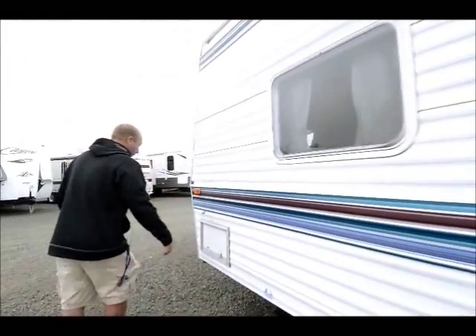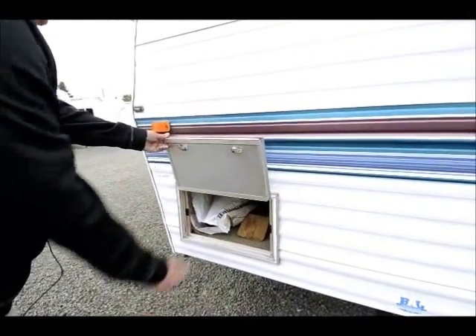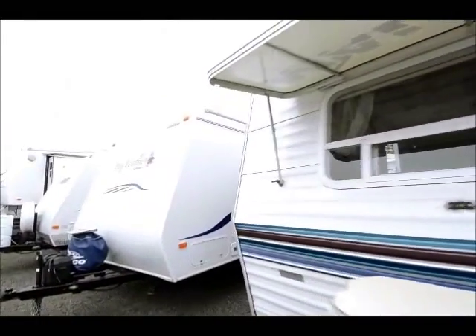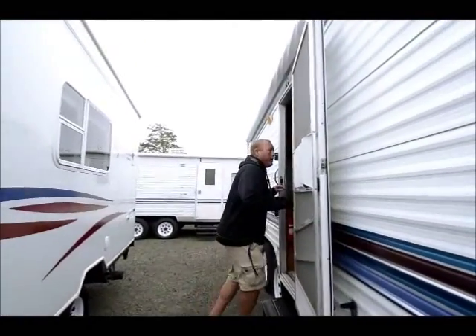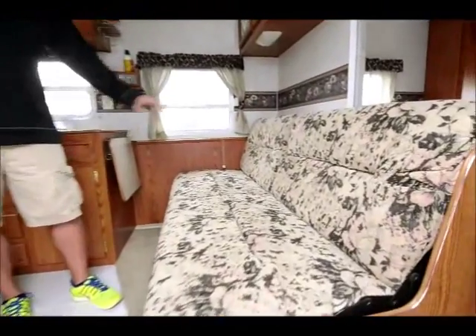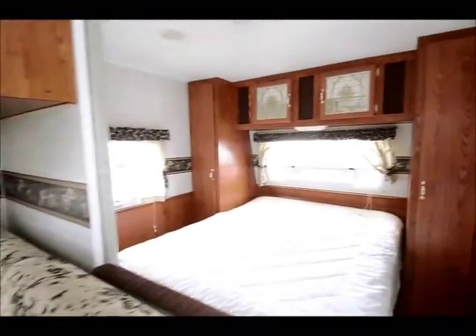And just right here, the other side of the basement storage — so again, that goes all the way through. If you'd like to come inside with me, the 24J floor plan is the rear bath floor plan. What's nice about this floor plan is you have a couch and a dinette — so two separate places to sit. The couch is facing where the TV would be, so that's very comfortable, and you do have a bedroom here that will close off completely.